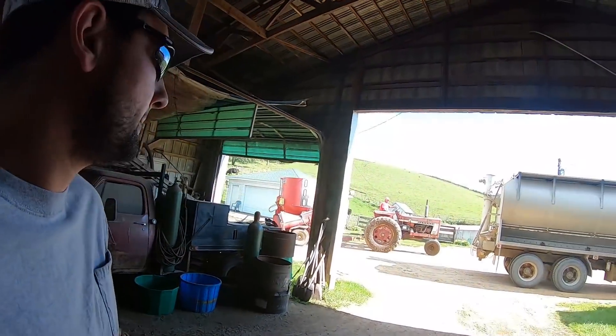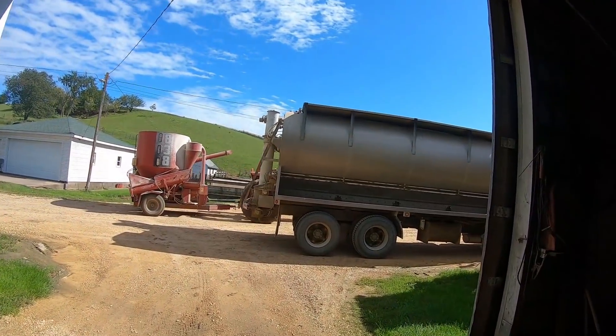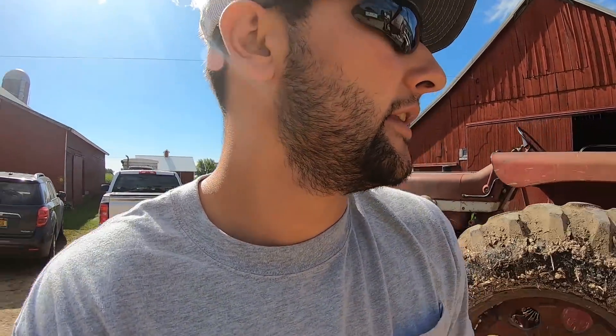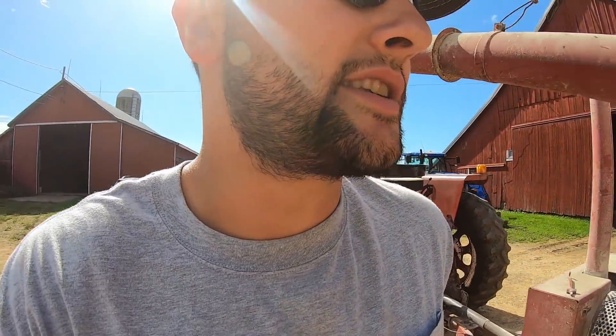We're going to use the grinder and put the feed into the Ford L8000 — we call it the bean mill truck. We mainly use it to deliver bean meal but it's nice for delivering feed like this. Actually, we're going to mix in some pellets that we have, so I'll go out and show you the bean mill truck dumping into the grinder and the grinder mixing it up.